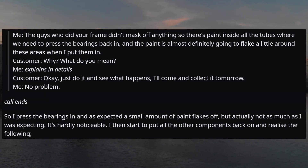Me: explains the issue in detail. Customer: 'Oh, okay. Just do it and see what happens. I'll come and collect it tomorrow.' Me: 'No problem.'